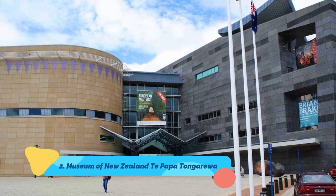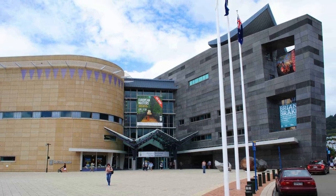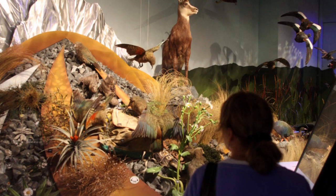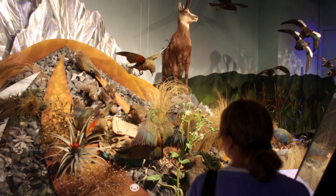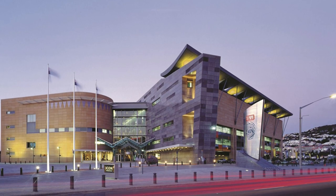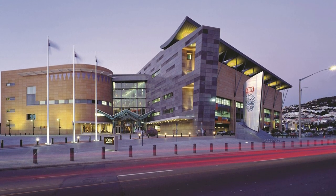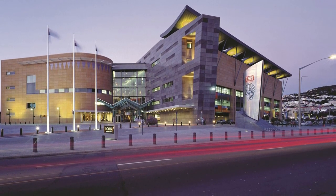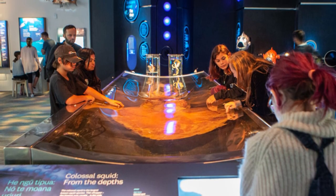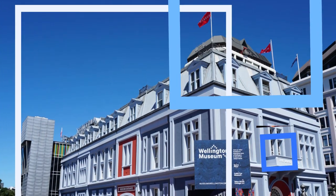Number two: Museum of New Zealand Te Papa Tongarewa. New Zealand's national museum is an immersive journey into the natural forces that formed the country, the culture of the Māori people who first settled here, and the social history of both Māori and Europeans who have shaped the nation. More commonly called Te Papa by locals, it has a wealth of exhibits, from the earthquake house that simulates being in an earthquake to the Te Papa arts collection with 11 galleries focused on New Zealand and Pacific Island artists.